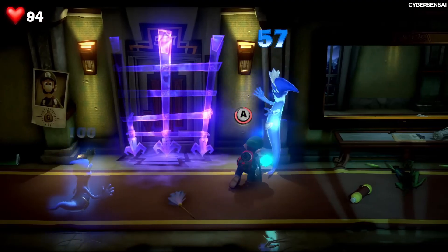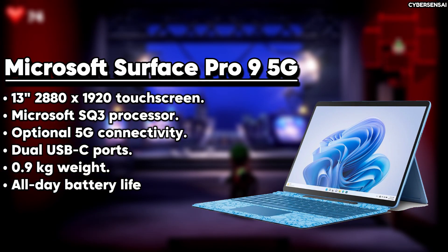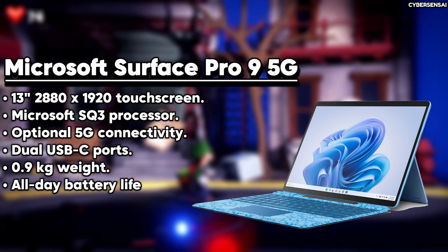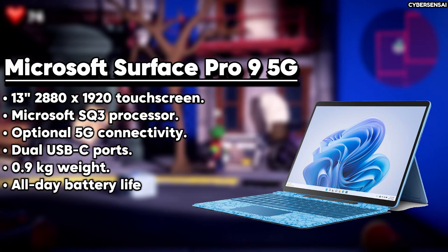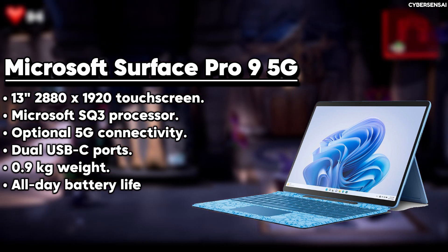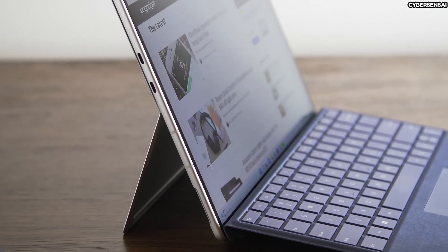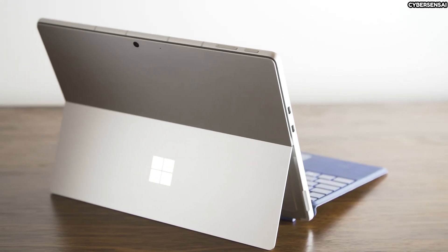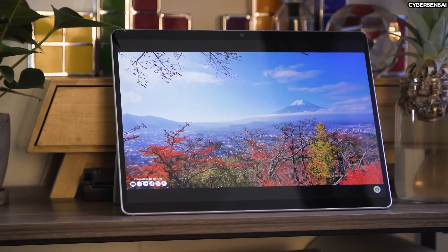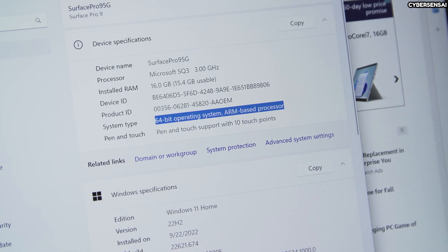The Microsoft Surface Pro 9 5G is a powerful two-in-one device that offers the best of both worlds — the functionality of a laptop and the convenience of a tablet. With a stunning 13-inch PixelSense display, this device delivers sharp visuals and seamless scrolling. Powered by Microsoft's custom SQ3 processor with a neural processing unit for advanced AI capabilities, it also comes with 8GB or 16GB of RAM and storage options from 128GB to 1TB SSD. Connectivity is top-notch with Wi-Fi 6E, Bluetooth 5.1, and 5G support for lightning-fast speeds. The Surface Pro 9 5G's sleek aluminum casing includes two USB-C 3.2 ports, a Surface Connect port, and a nano SIM slot.